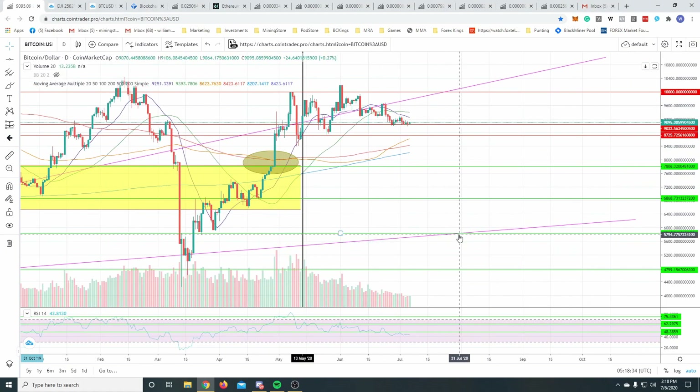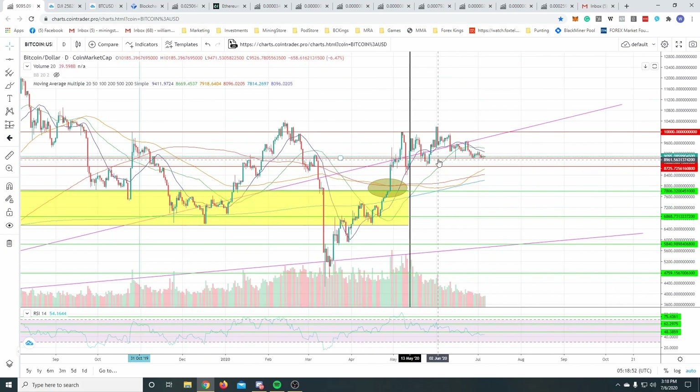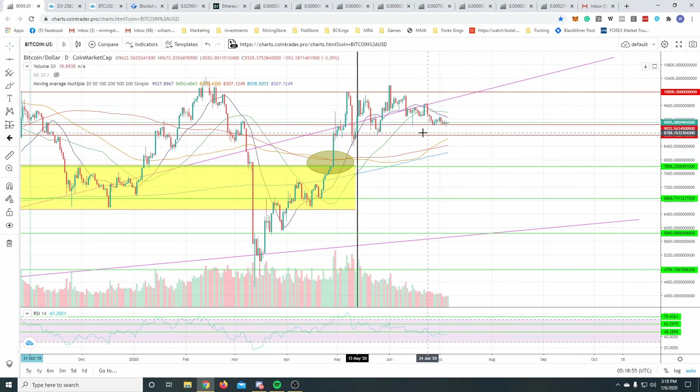Coming into the shorter time frame after the Bitcoin halving, we've seen Bitcoin bounce between the $8,000-$9,000 level and the $10K mark - what people are calling a 'stable coin' at the moment, not literally obviously, it's still very volatile. But as we can see previously Bitcoin has been far more volatile. At the moment it's consolidating quite well. I personally think Bitcoin is on this upward trend still and I'm still quite bullish on it.